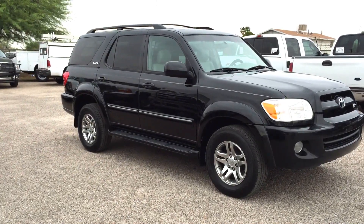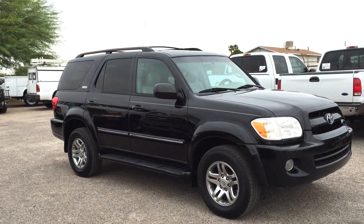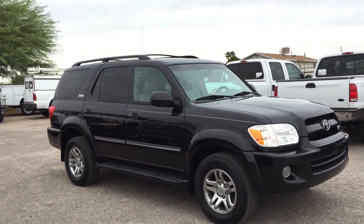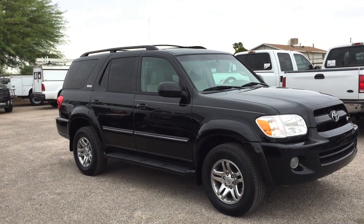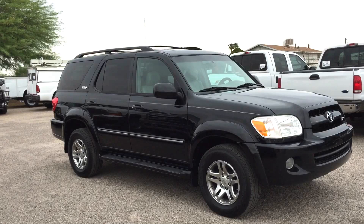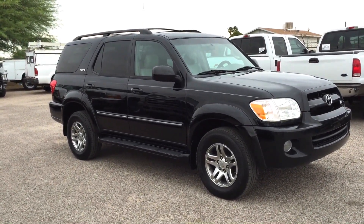This is Roger with Wheel Kinetics in Tucson, Arizona. We're selling this Sequoia. It is a 2007 Toyota Sequoia SR5 Sport Utility with leather. It does have a third seat. It has 161,000 miles. It's being sold on a salvage title due to theft, not collision.